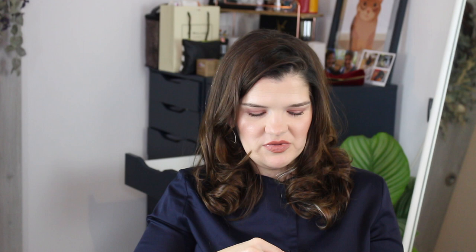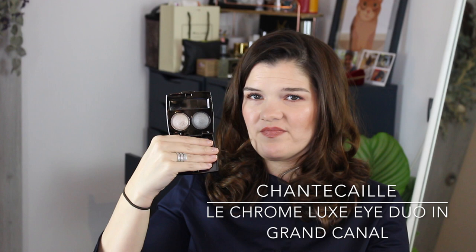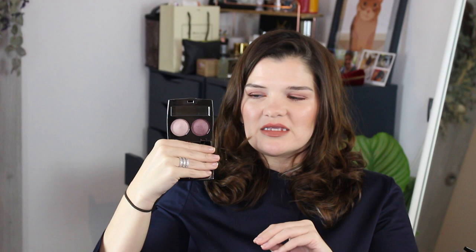I also have four of the Chantecaille Chrome Luxe duos, which are super shimmery and really beautiful. The shades I have are Tibet — two gray shades; Grand Canal — a beautiful greeny shade and a deeper green; Piazza San Marco — a lighter silver and a deeper gray; and my favorite, Kenya — a light lilac and a deeper plum. These are quite metallic and chromey on the eyes. If you like an all-matte look I wouldn't recommend them, but the chrome is metallic in the most sophisticated way. They're some of my all-time favorite eyeshadows.